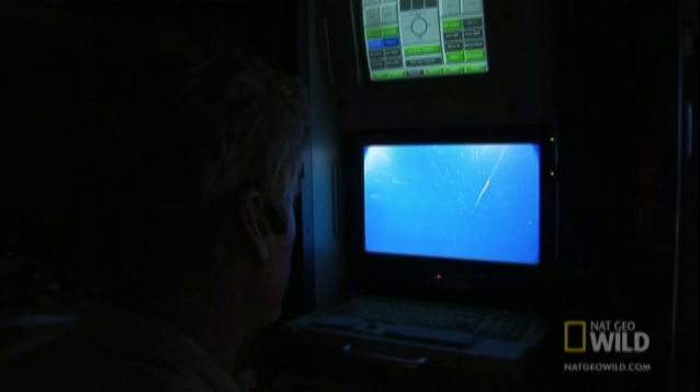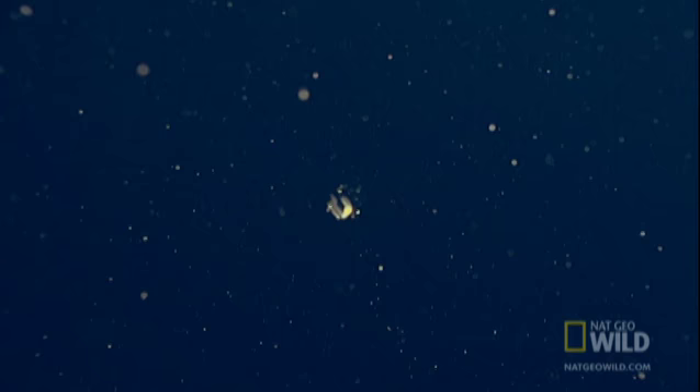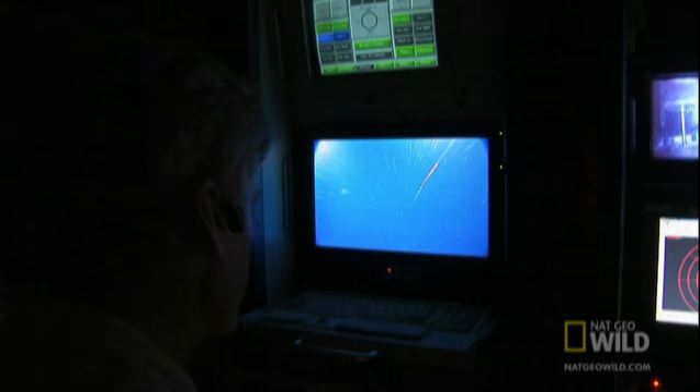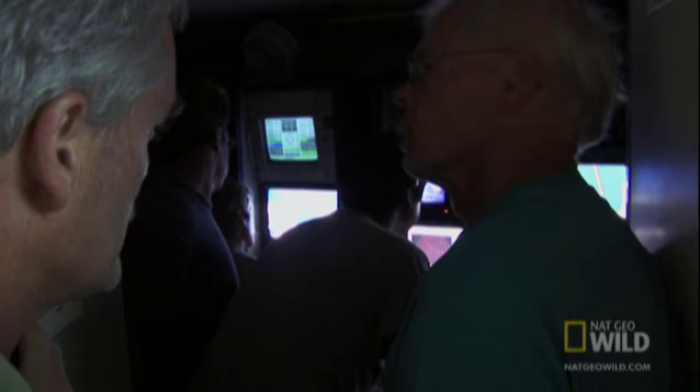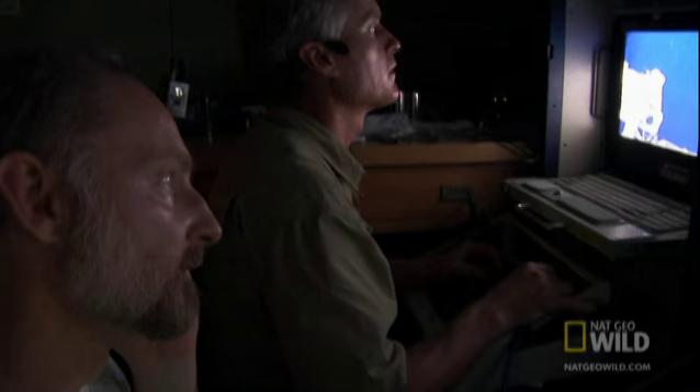Because once you start down there, you're a mile, two miles — it is an alien planet. At 2,000 feet, all's going according to plan. At 9,800 feet, it reaches the bottom, withstanding nearly 300 times the pressure at the surface.